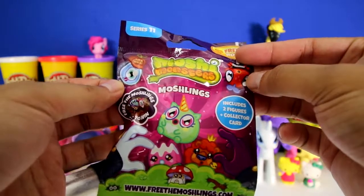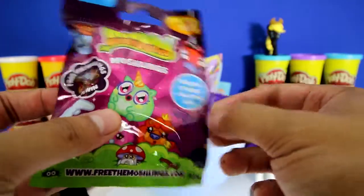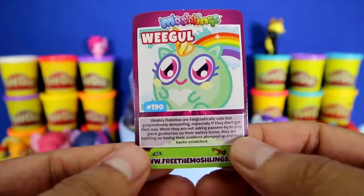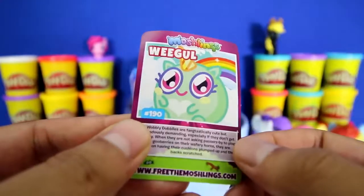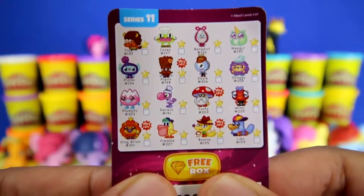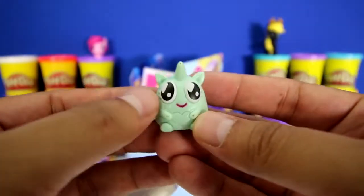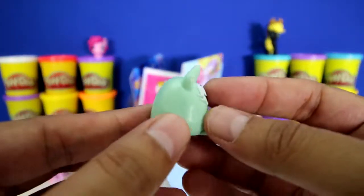We got a Moshi Monsters Blind Bag and this is series number 11. Each pack comes with two figures and one collector card. Here's all the different Moshlings. Here's our collector card and we got Weagle. On the picture there's a rainbow and a horn. Look at the little hearts. On this side is a checklist of all the different Moshlings and it comes with a free code - so if you play Moshi Monsters, here you go. Here's Weagle - big eyes, little horn, small mouth and a heart.